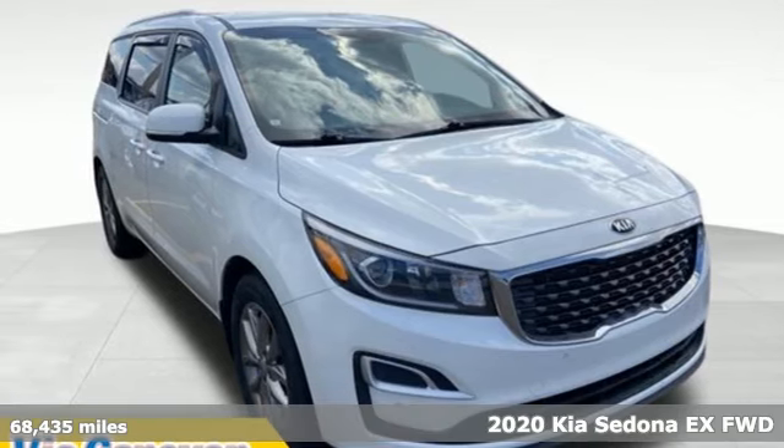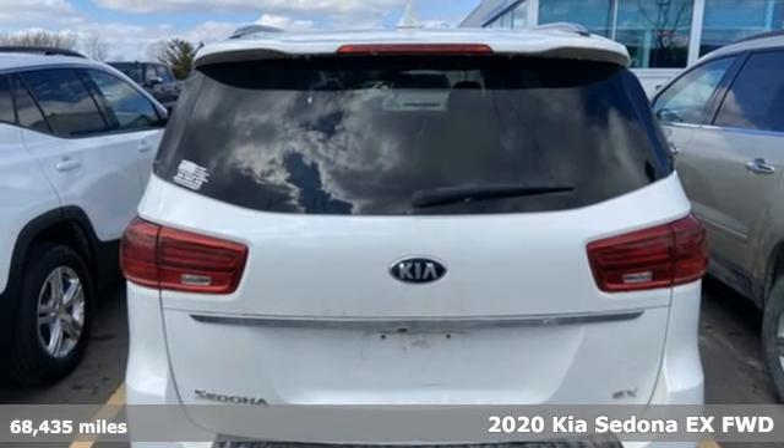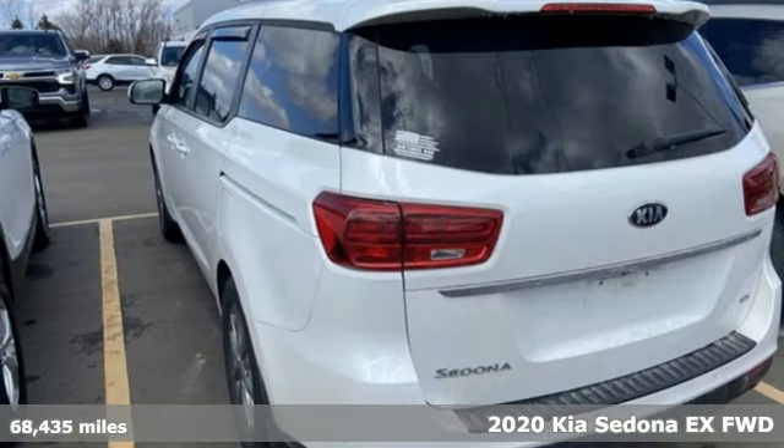It's a 2020 Kia Sedona. Safety is job one, but this minivan is also intuitive, comfortable, and powerful.